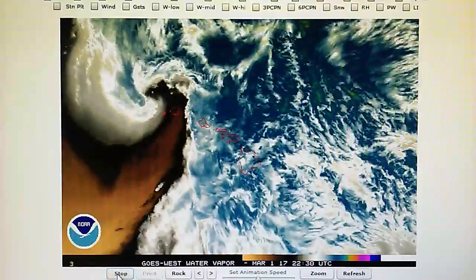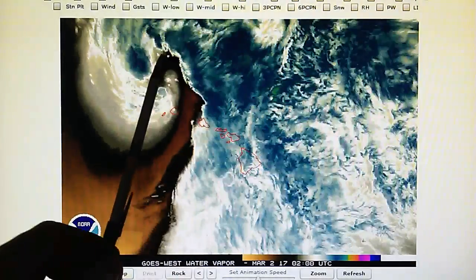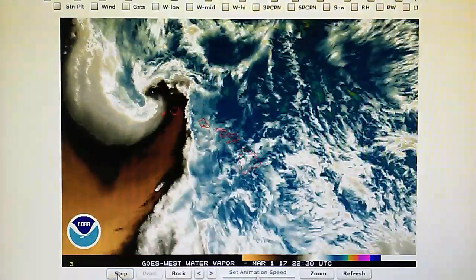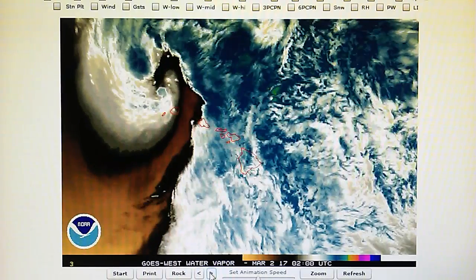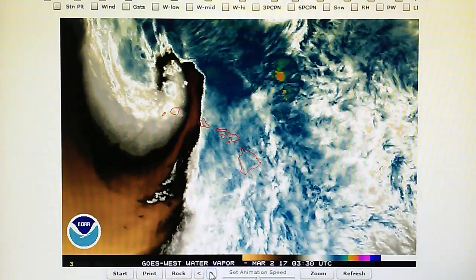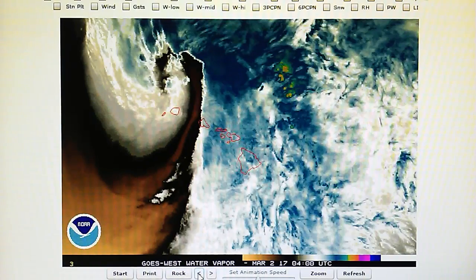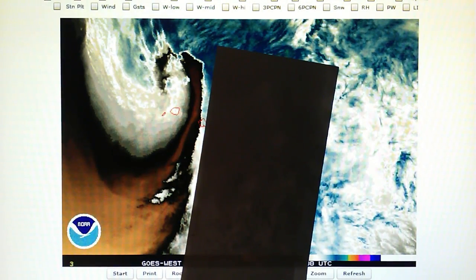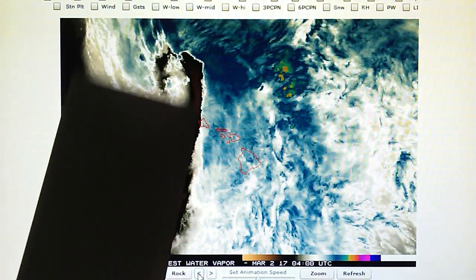We're watching a developing gale right over the Hawaiian Islands, and this has a transmitter on it. We can see that right-angle form towards the end of the loop. Let's stop that and scroll through it. We can see the right angle right there towards the end of the loop, and also the very straight edge it develops right there. We can see that that is a transmitter-generated feature.